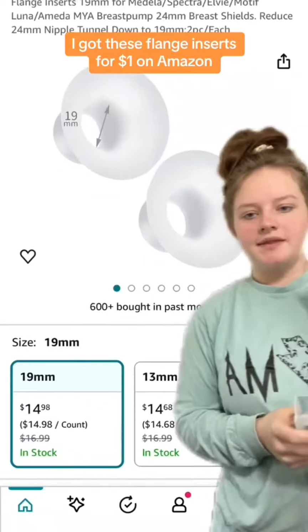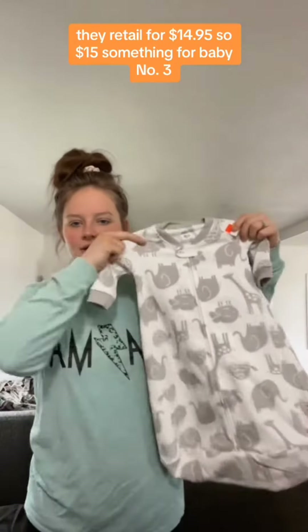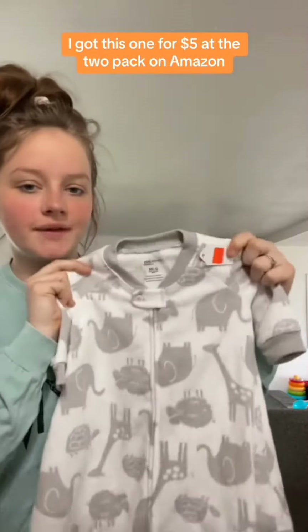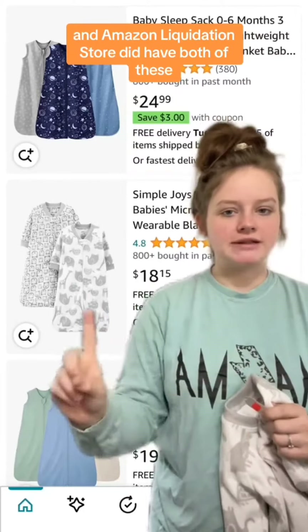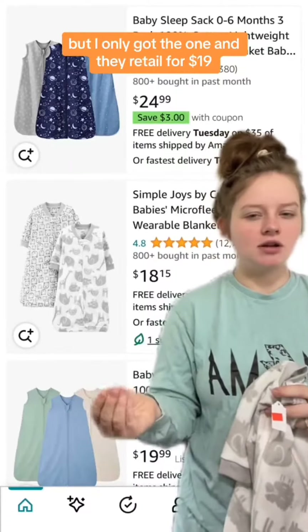I got these flange inserts for a dollar — on Amazon they retail for $14.95, so $15. Something for baby number three: it is a sleep sack. These were a blessing with the boys and I really want a whole bunch of them. I got this one for five dollars. The two-pack on Amazon and at the liquidation store had both, but I only got the one, and they retail for $19.